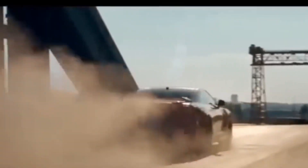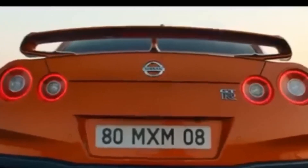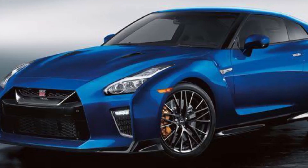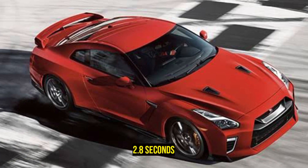Previous GT-R models were criticized for their lack of refinement, but the latest iteration prioritizes comfort. The GT-R now features smoother shifts at lower speeds, improved sound insulation, and a more luxurious interior, making it more pleasant to use daily without diluting its inherent character. Despite these changes, the car can still achieve 0-62 mph in just 2.8 seconds.